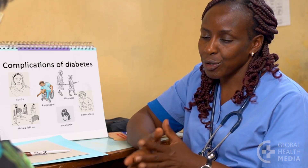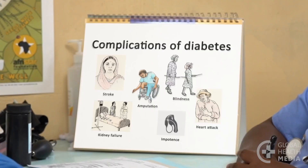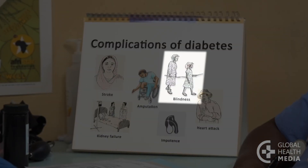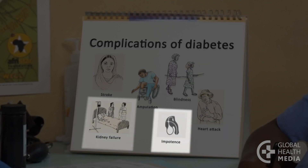Over many years, high blood sugar damages the vessels and nerves and can lead to serious problems, such as stroke, amputation, blindness, heart attack, impotence, and kidney failure.